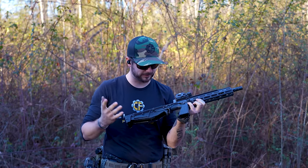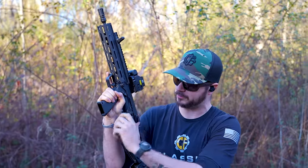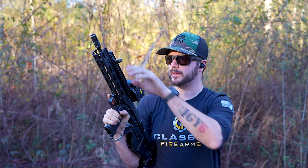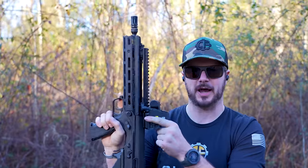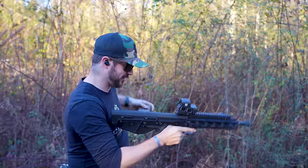On the Kel-Tec RDB, the controls are positioned differently. The mag release is operated with the support hand trigger finger to pop the mag out. The bolt catch and release are in the rear. You can rock the charging handle into place to lock the bolt back, but with an optic mounted it literally touches the optic. You can HK-slap it or use an 'HK flick' to release it. Let's shoot it.